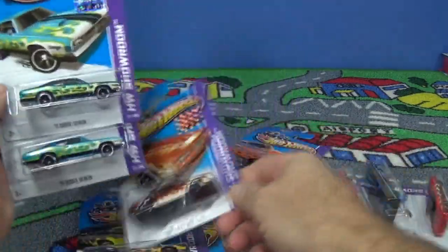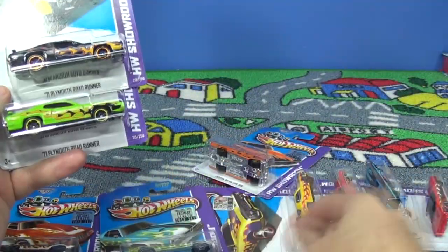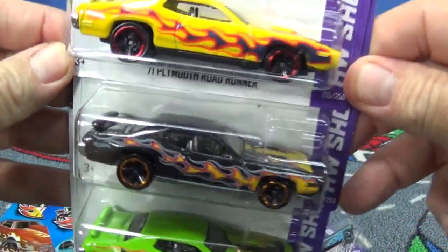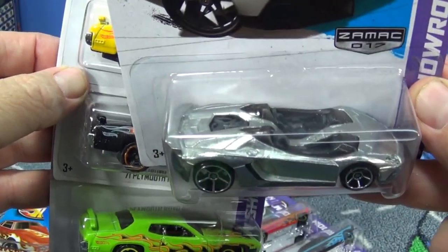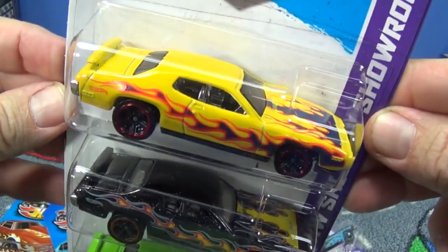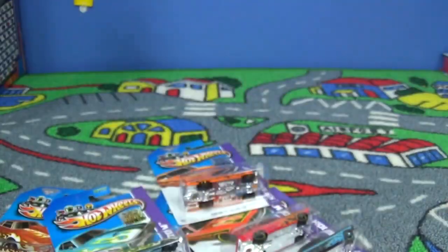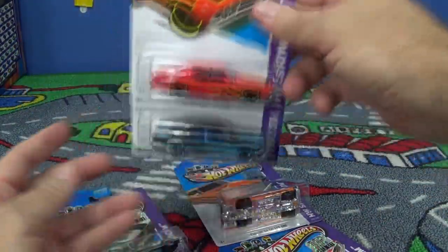Got two here — actually a third one. 71 Plymouth — let me check. Just looking at the colors: I wonder if this one's Kmart, because they were not getting the best colors for their Collectors Days. Walmart is getting all the awesome ZAMAC releases, and Kmart Collectors Days gets colors like this. I talked to Kmart about that. Love the flame — black with flames, definitely a collector's niche and I like it. Let's take a look at the Chevelle — 69 Chevelle SS 396. It's okay, not one of my favorites.